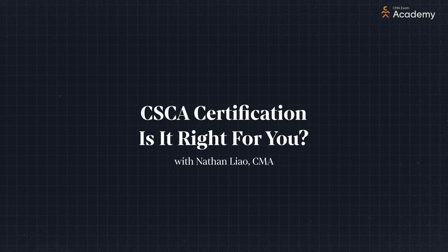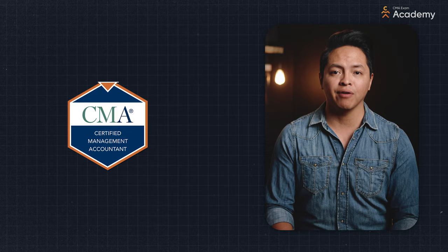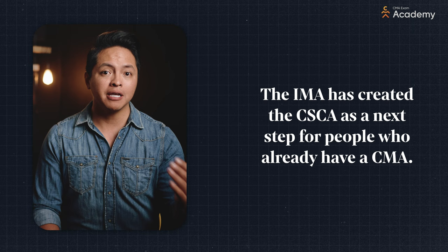CSCA stands for Certified in Strategy and Competitive Analysis and it's a new IMA certification that could be right for you. The IMA is responsible for the CMA certification which most of us know establishes you as a business leader in finance and accounting. Now the IMA has created the CSCA as a next step for ambitious people who want to make it big and stand out.